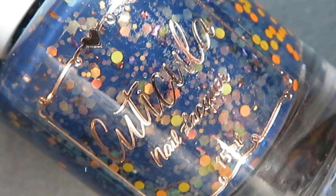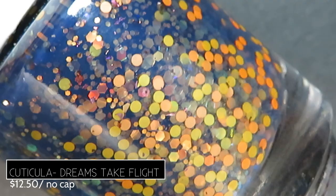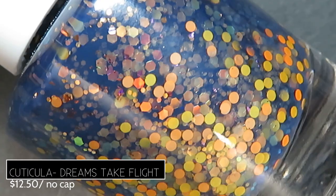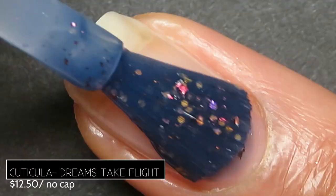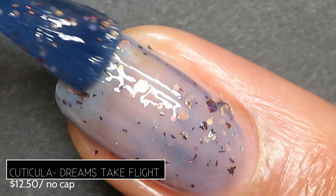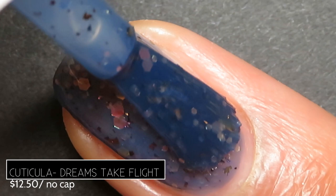This month Cuticula brings us Dreams Take Flight. It's described as being a navy jelly base with orange to green shifting iridescent glitters, neon orange dots, neon yellow dots, and shifting ultra chrome flakes. It retails for $12.50, has no cap, and was inspired by the red spotted butterfly. Those circle glitters are adorable and there's gorgeous contrast between the navy base and the bright glitters. On application it was quite sheer but easy to work with — tons of glitters came out very easily. It's so sheer you can see the glitters from layers one and two, creating a really cool dimensional effect.